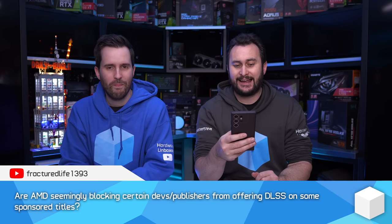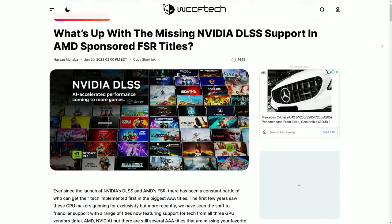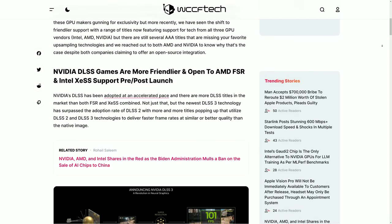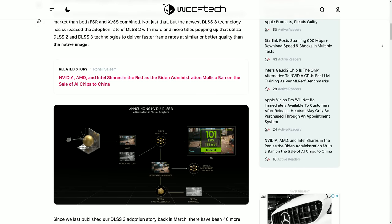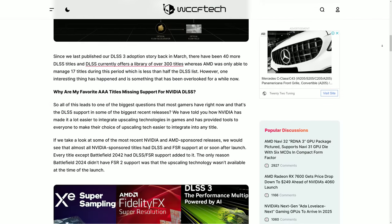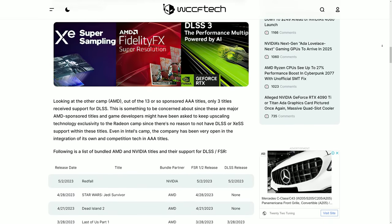A slightly controversial question: are AMD seemingly blocking certain developers or publishers from offering DLSS on some sponsored titles? This came from a WCCF Tech article showing a list of games that had FSR but not DLSS, and they got statements from both AMD and Nvidia. The article seemed to jump to a few conclusions — the statements were a bit more inconclusive than perhaps presented. I've asked this question to both AMD and Nvidia multiple times, not just about DLSS and FSR, but about game sponsorship in general.